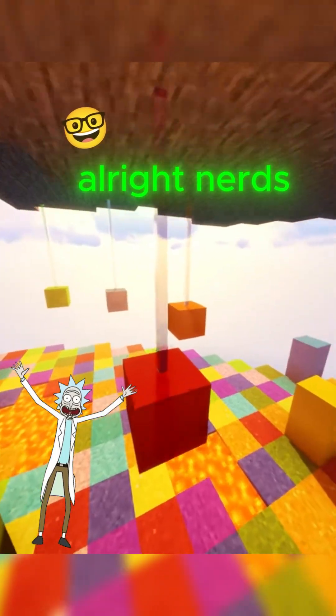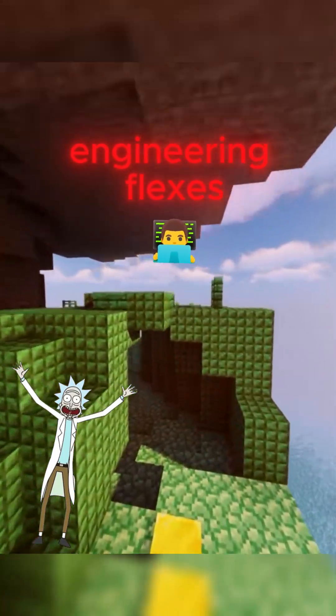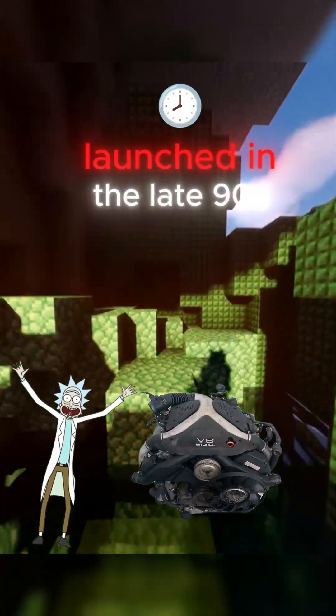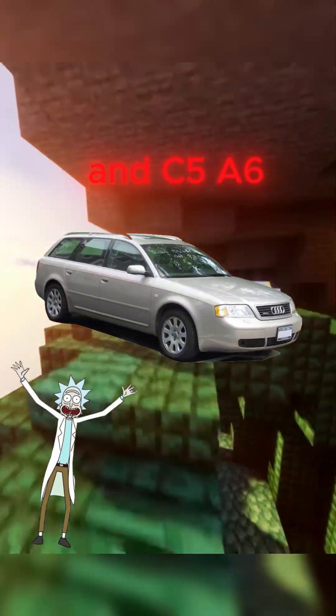All right, nerds, let's talk about one of Audi's greatest engineering flexes: the 2.7T bi-turbo V6. Launched in the late 90s, stuffed into the B5 S4 and C5 A6, this thing was a boosted masterpiece.